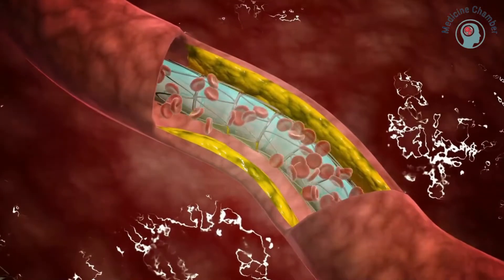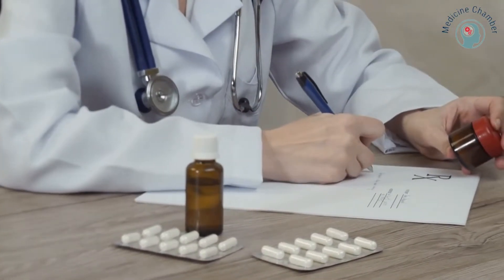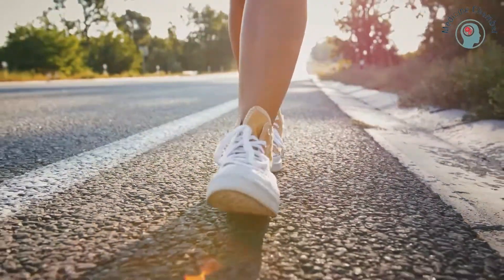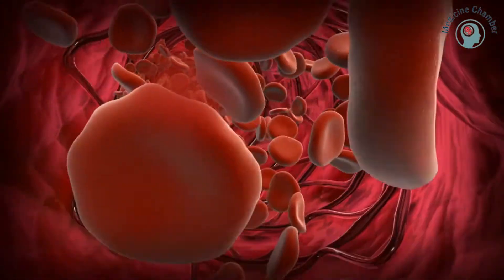People with these conditions are at an increased risk of developing a thrombus. A medical professional will also check your risk factors and prescribe you medicine to reduce your risk. If you're concerned about a blood clot in your leg, you should get up frequently to walk or stand. Standing for long periods will help keep blood flowing and decrease the chances of a clot.